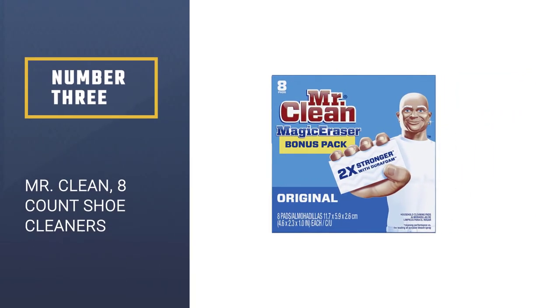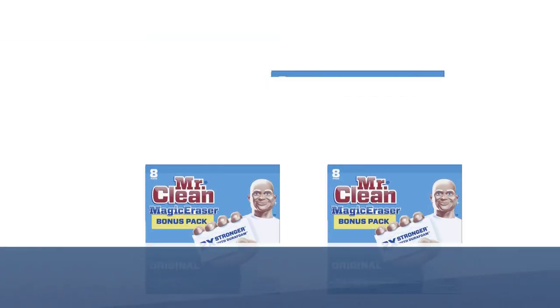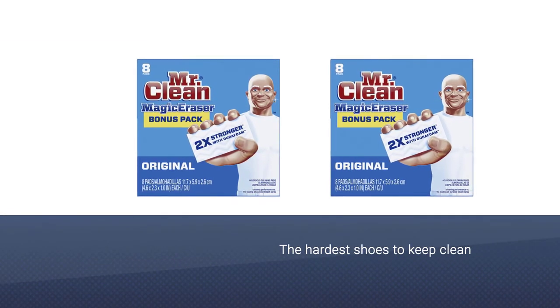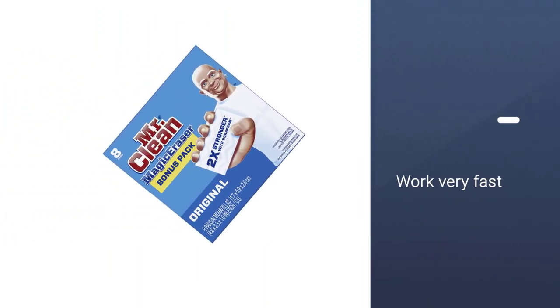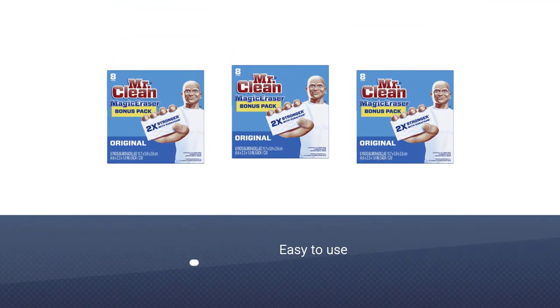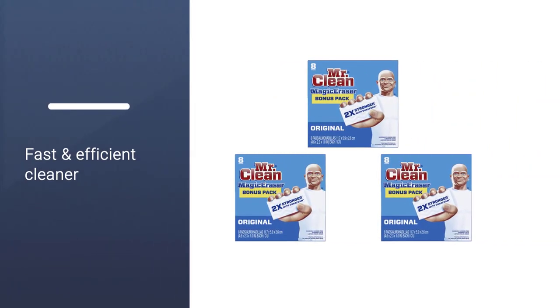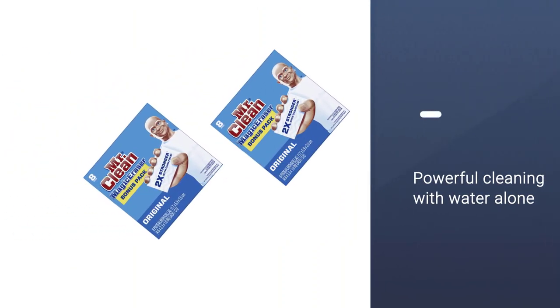Number 3: Mr. Clean Magic Eraser. White sneakers are some of the hardest shoes to keep clean. If you have a canvas pair like Chuck Taylors or Keds, you can treat them with a stain solution and put them in the washing machine. For those who have white leather sneakers, or just want to clean the white rubber around the bottom of the shoe, the Mr. Clean Magic Eraser will work wonders. Just dampen the eraser and rub off the dirty scuff marks — you'll be amazed at how fast and efficient this eraser really is.